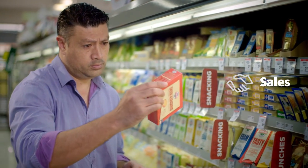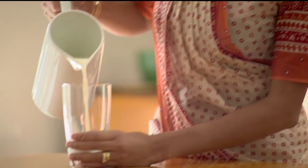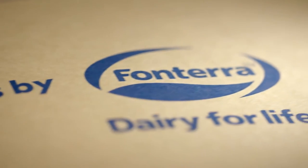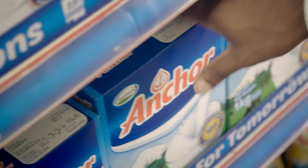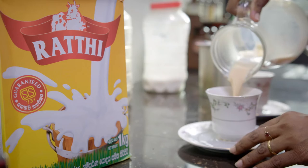We provide quality dairy products to some of the best-known food manufacturers, who recognise that our ingredients are produced to exacting standards. And we're behind dairy brands that are known and loved around the world — Anchor, Anlene and Anmum, as well as other local brands.